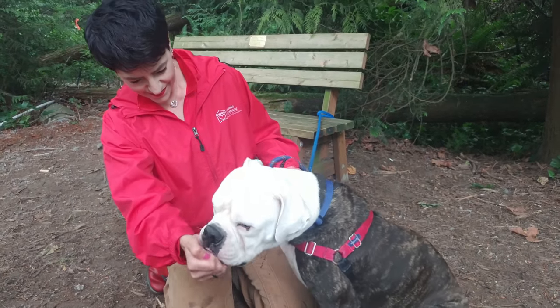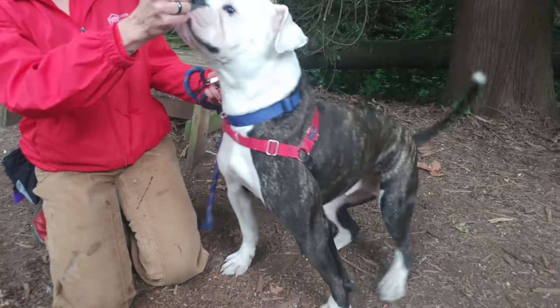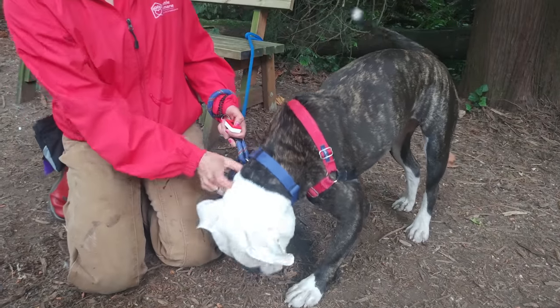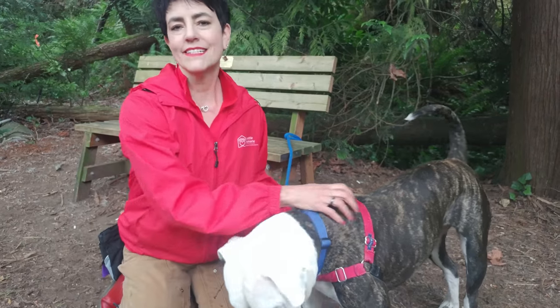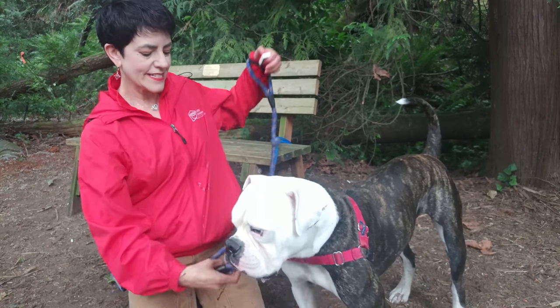He doesn't quite know shake yet, but maybe if you are his lucky adopter you can help him master it. Oh, he almost got it — he moved his paw, so that was good! This is mentally stimulating for him and it's going to tire him out a little bit before you actually head out for your walk.